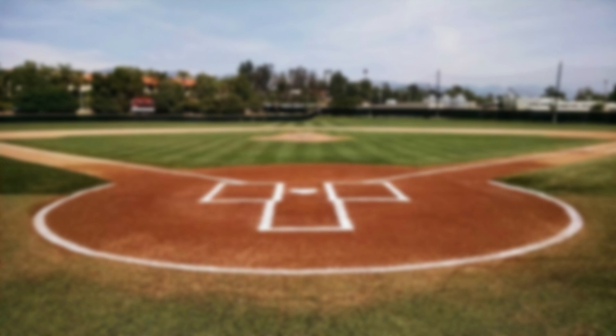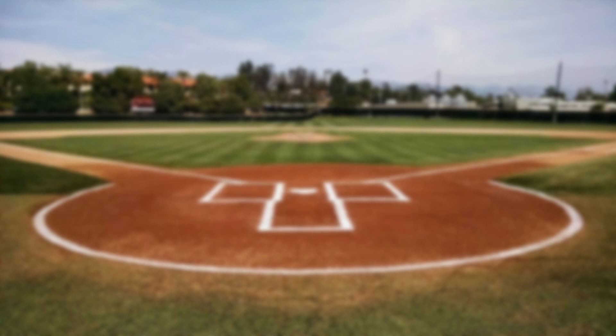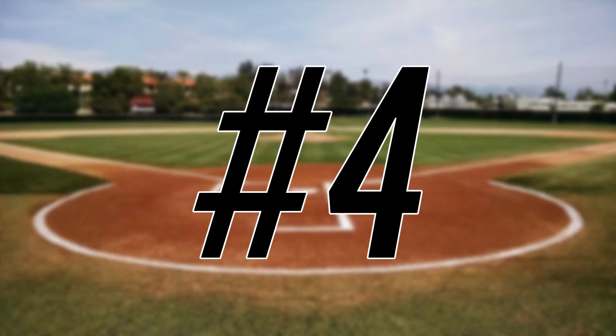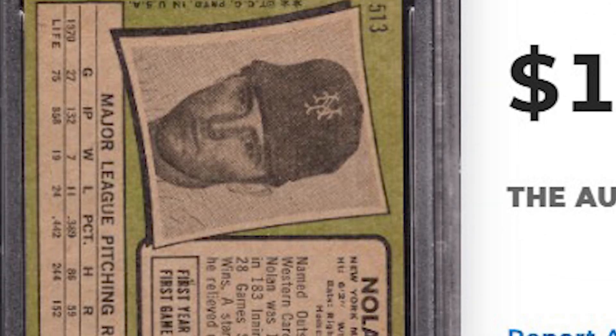Coming in at number 6 is this 1963 Topps Mickey Mantle card number 200. This was a PSA 5 and it sold for $1,590. Willie Mays makes another appearance to kick off the top 5 with his 1964 Topps card number 150. This was a PSA 8 and it sold for $1,620. Nolan Ryan makes another appearance on today's list at number 4, this time from the 1971 Topps baseball set with card number 513. This was a PSA 8 and it sold for $1,650.